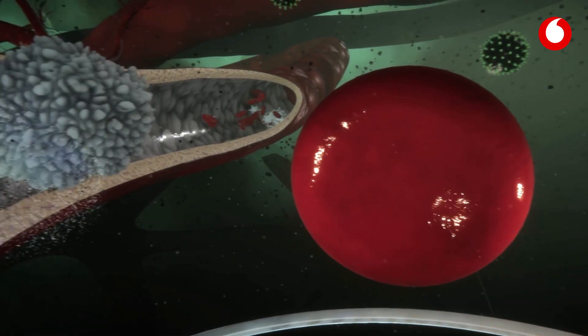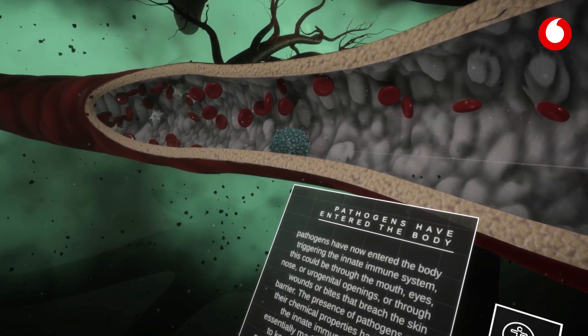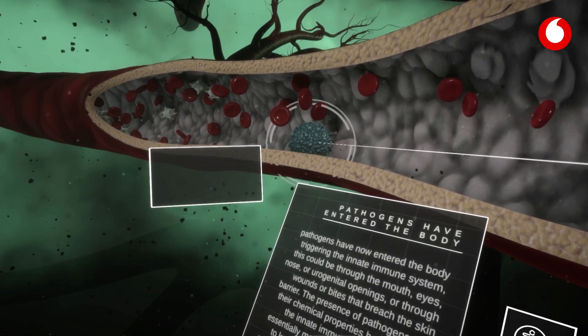This experience allows us to take a tour through the human body at a level we've never been able to before — all the way through from bones, muscles, brain, heart, through to the very smallest areas such as the blood cells.